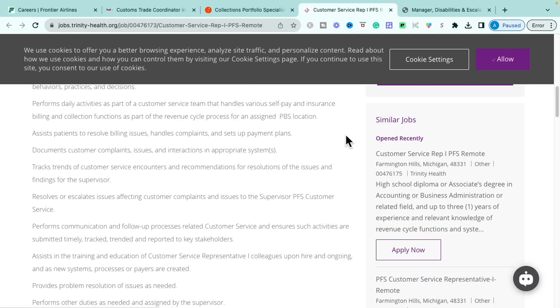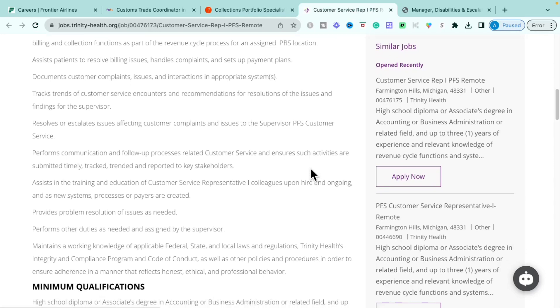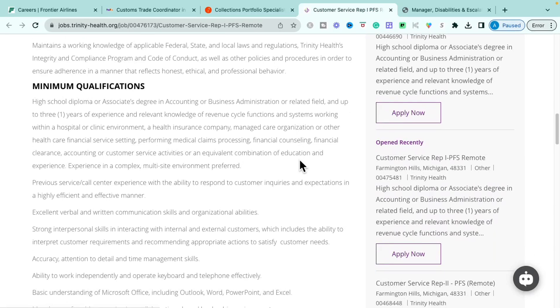You'll assist patients with resolving billing issues, handling complaints, and setting up payment options. You'll document customer complaints, issues, and interactions in appropriate systems, track trends of customer interactions, and make recommendations for resolutions to your supervisor, escalating issues as needed. Within this role, you'll be solutioning patient accounts, ensuring updated insurance information, reaching out to see if patients need self-pay options like payment plans, or notifying them about copays so they can update the account.